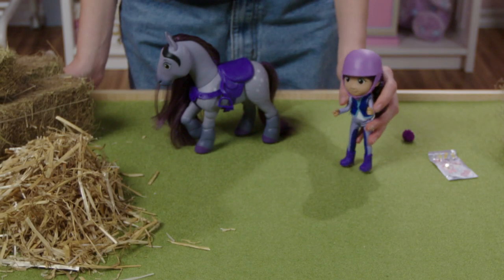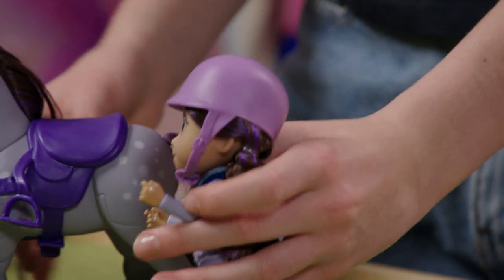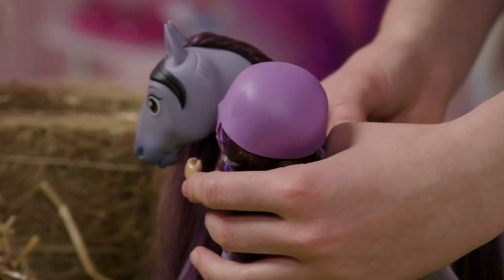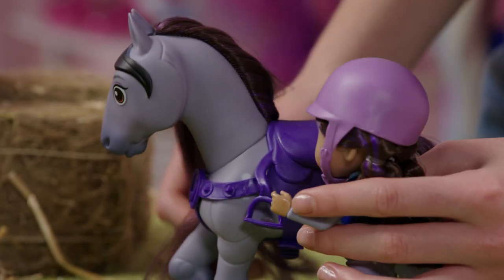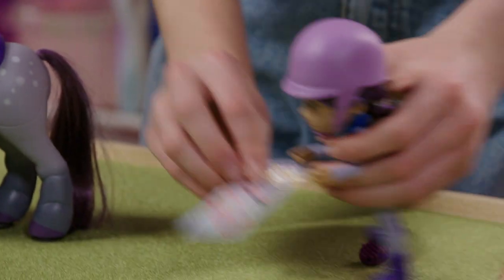All right, Reina, let's get ready for the pony show! This is so exciting! Okay, let's see. We've got pretty face, pretty hair, and a pretty pony!